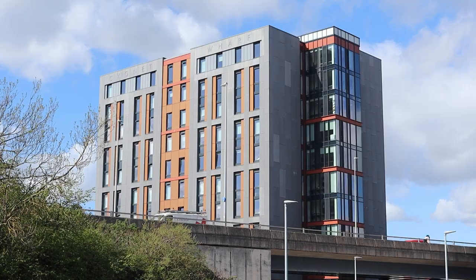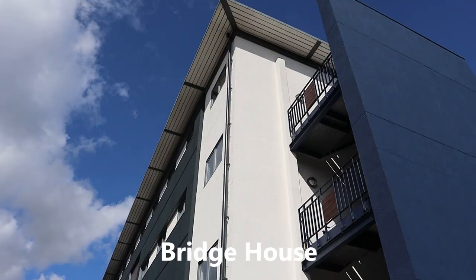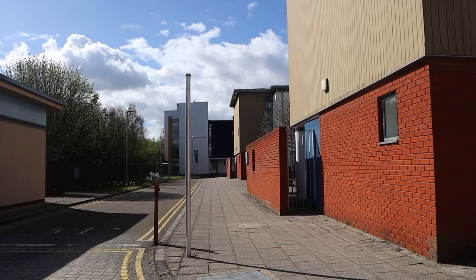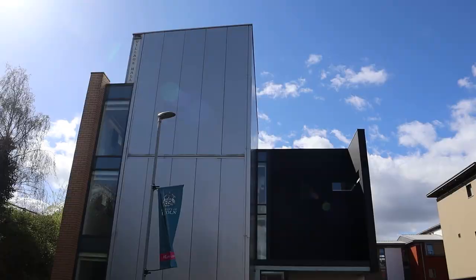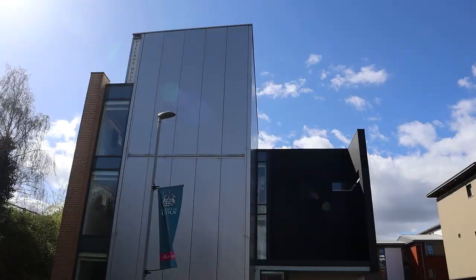And then you can spot the Signet Wharf up close. Then we have the Bridge House — College of Social Sciences, Lincoln Law School, School of Education, and School of Social and Political Sciences. If you walk further on the right, we have another student accommodation which is Lincoln Courts. And then we come across the Village Hall, where we have more classrooms.